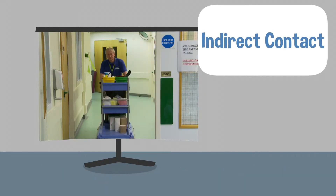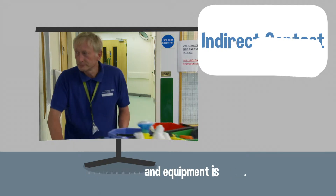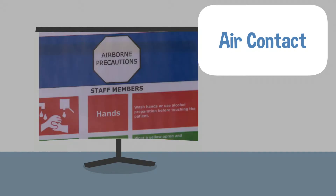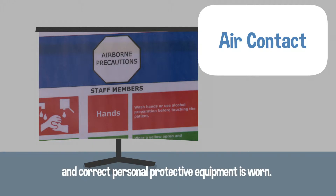Indirect contact: ensuring that the environment and equipment is clean. Air contact with respiratory pathogens: ensuring that patients are assessed, isolated, treated, and that correct personal protective equipment is worn.